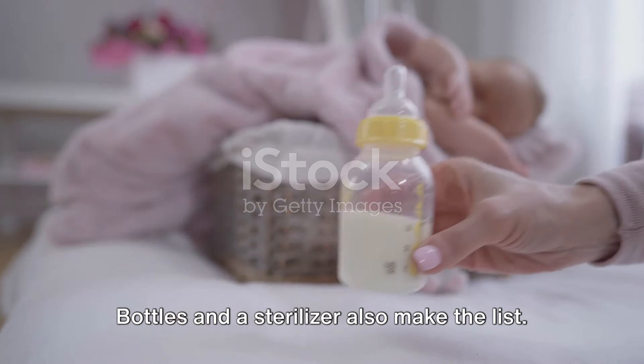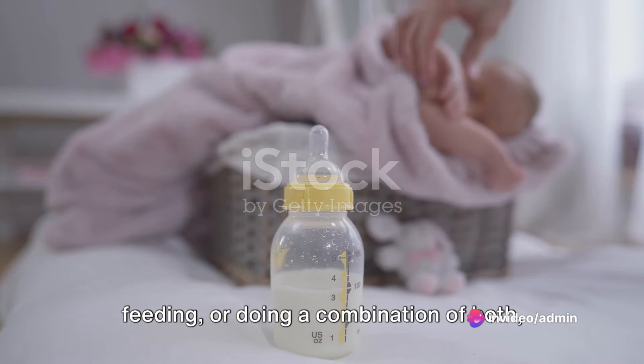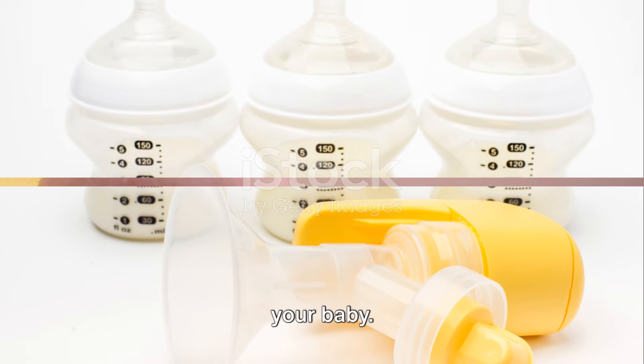Bottles and a sterilizer also make the list. Whether you're breastfeeding, formula feeding, or doing a combination of both, bottles are essential. And a sterilizer ensures that those bottles are bacteria-free and safe for your baby.